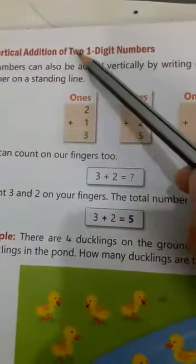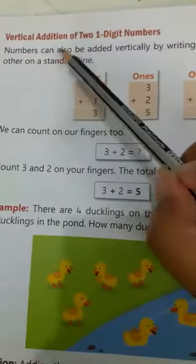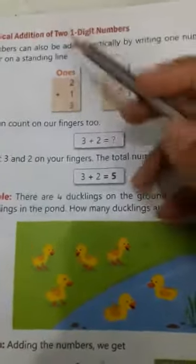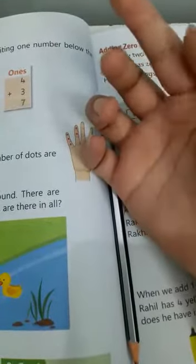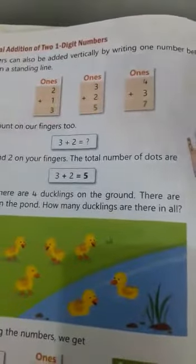Vertical addition of two one-digit numbers. Numbers can also be added vertically by writing one number below the other on a standing line. This is called vertical addition. Two plus one. So how much is two plus one? You can even count on your hand and see. Two plus one: 1, 2, 3. So two plus one is three.